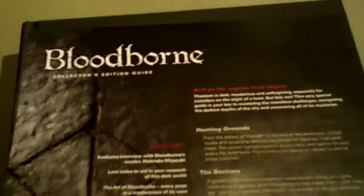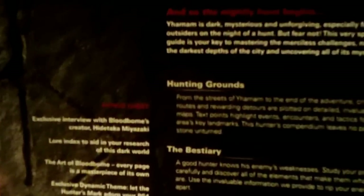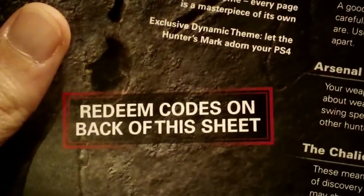I just got this in the mail today, just got home, and it was wrapped in cellophane which I tore off. There are codes on the back of this sheet — it includes a digital copy, you get a digital version of the guide. You also get a PlayStation 4 theme specific to this guide, and I don't believe you can buy it separately.